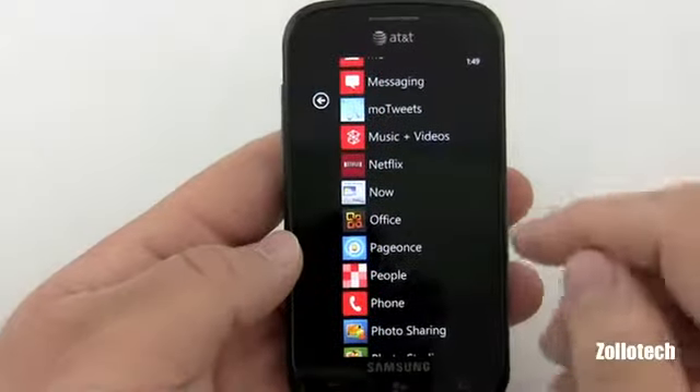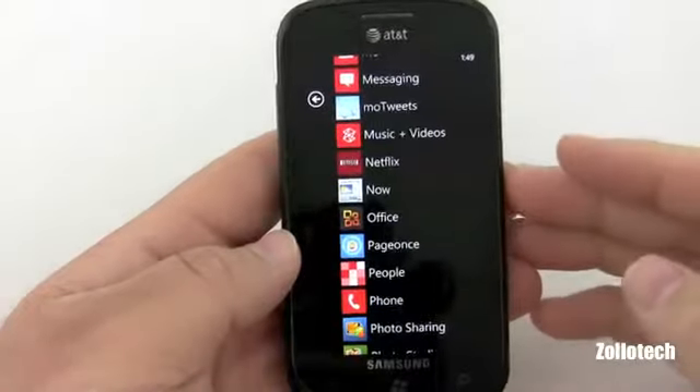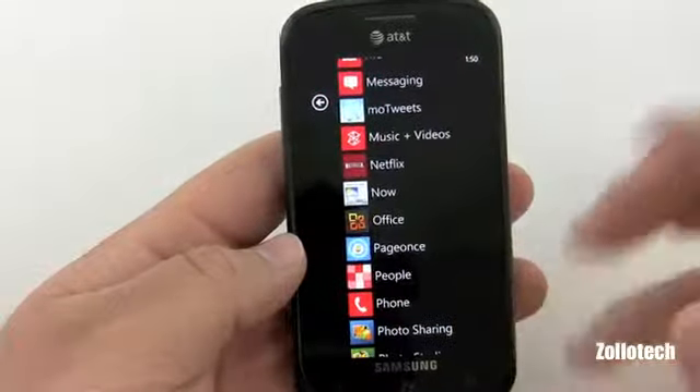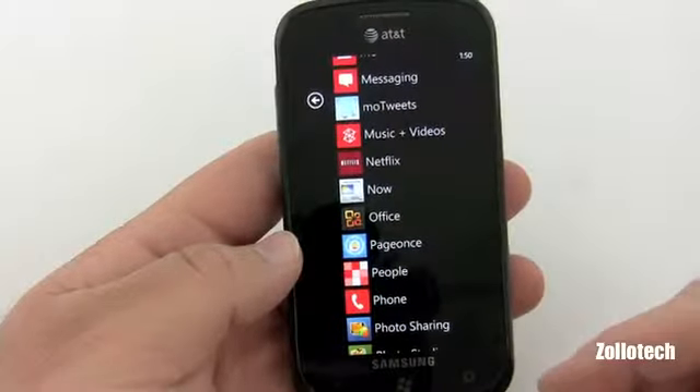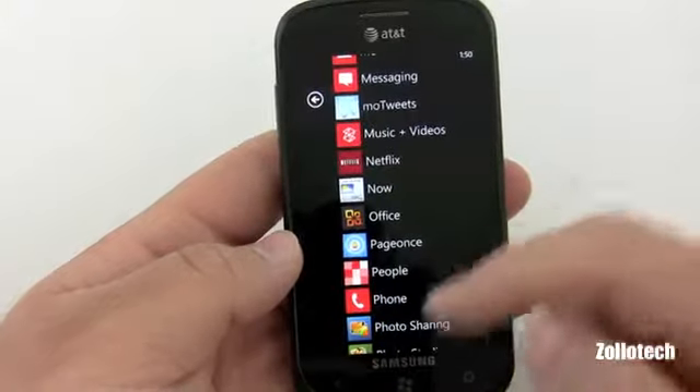There are a couple of other apps I want to mention. Office has OneNote, which is a nice note-taking application, and PageOnce connects with all of your bills and bank accounts and it's really nice for that.